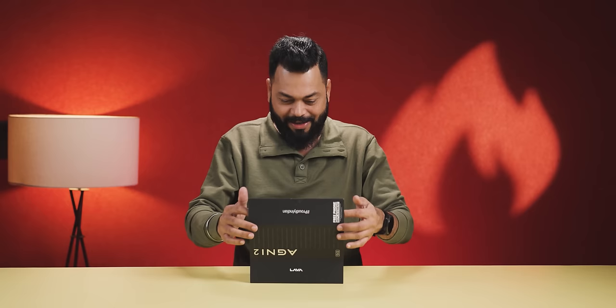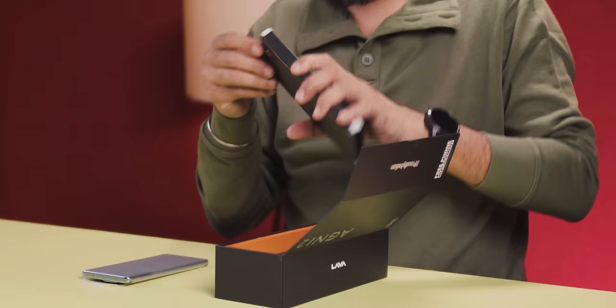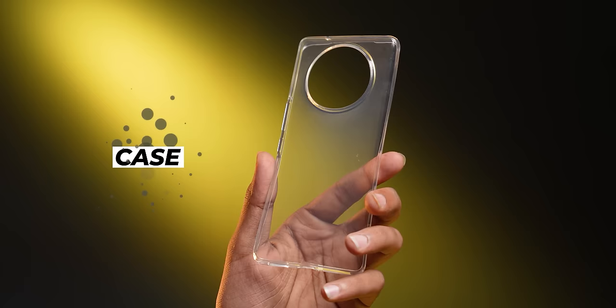It looks like a tall phone. Fantastic! Lava has done a good job this time, for sure. The first case is clear — good quality case. Rounded camera module.